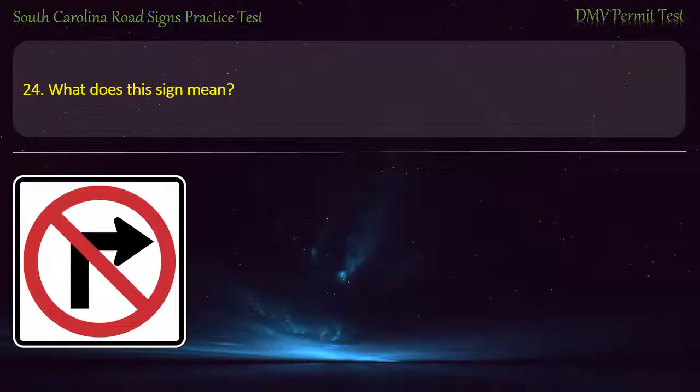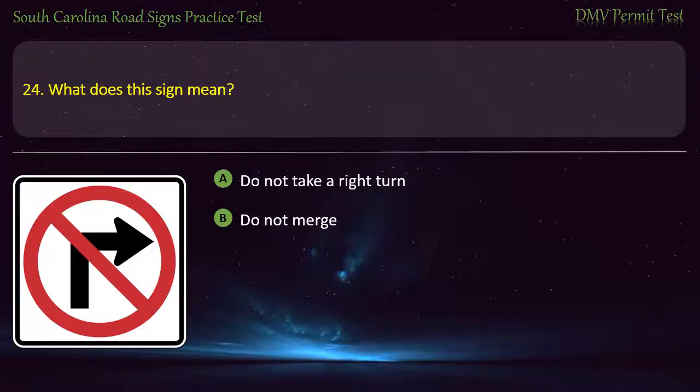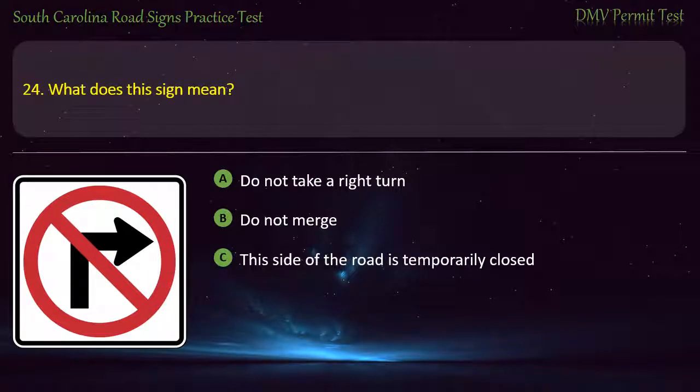Question 24. What does this sign mean? Do not take a right turn; Do not merge; This side of the road is temporarily closed; or Do not take a left turn. Answer: Do not take a right turn.